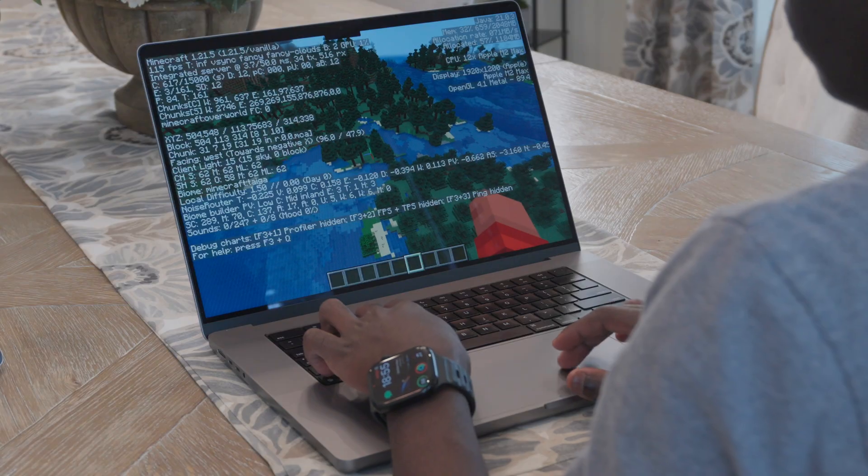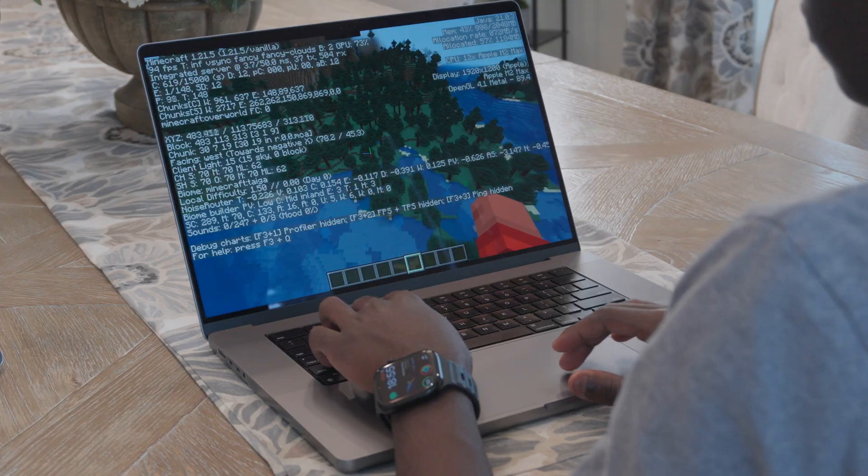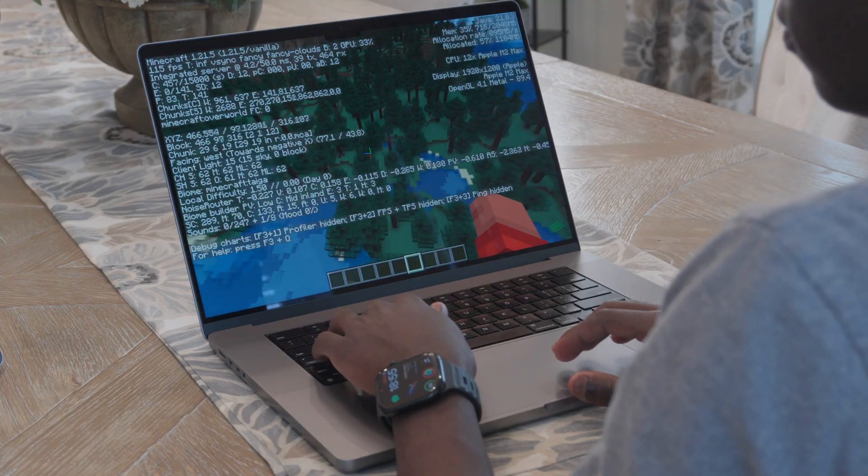I don't do much gaming in general, and definitely not on this Mac, but I have tried some lighter games like Minecraft and it's pretty good — consistently hitting over 100 FPS, which is more than enough for most people. But let's be real, Minecraft can probably run on a loaf of bread, so it's not a very hard bar.